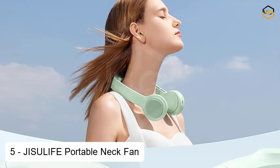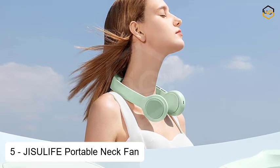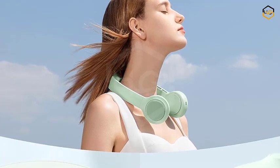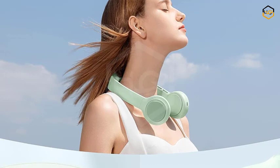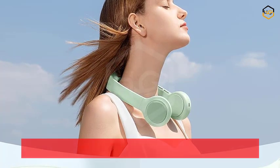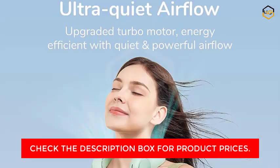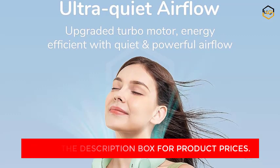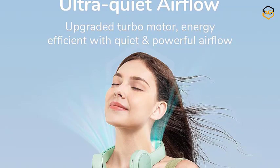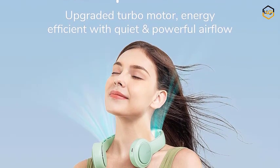Ranking at number 5, we have the JISULIFE Portable Neck Fan. Introducing the JISULIFE Portable Neck Fan in a refreshing mint green hue — your ultimate companion for staying cool and comfortable, even in the sweltering heat. Engineered with cutting-edge technology, this bladeless personal fan redefines convenience and innovation in personal cooling solutions. Powered by a robust 4,500 mAh USB rechargeable battery, the JISULIFE Neck Fan ensures uninterrupted airflow for extended periods. No more worrying about frequent recharges — simply plug it in and stay refreshed throughout the day.